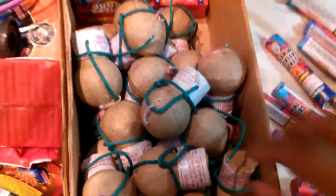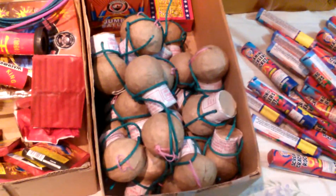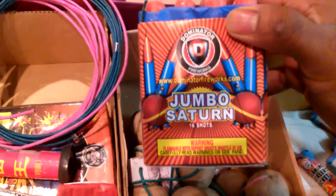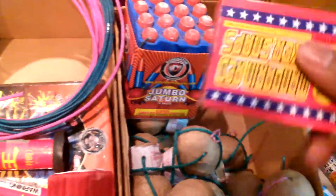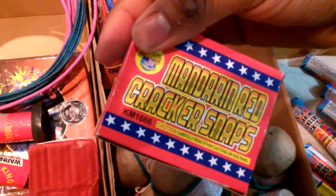Over here I got some — these are all salute shells, I got like 30 of them. I got a 16 shot Saturn. These are the jumbo missiles. And over here I got some mandarin cracker red snaps.